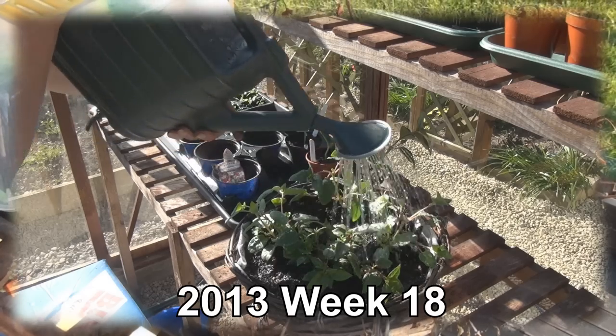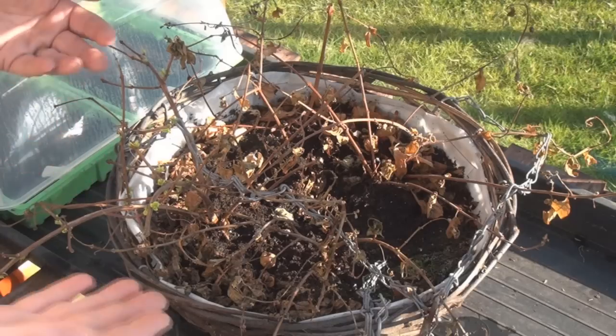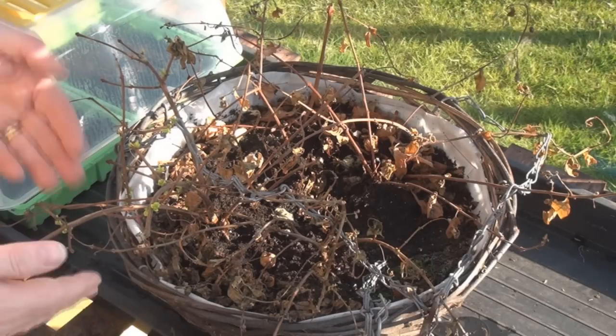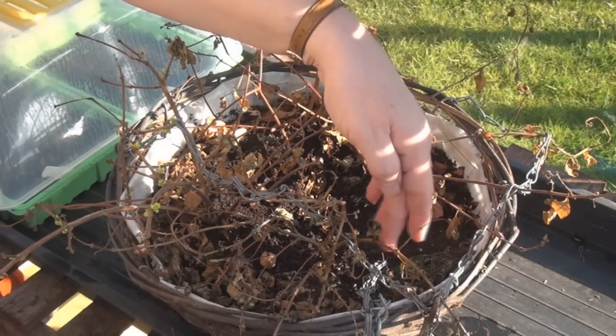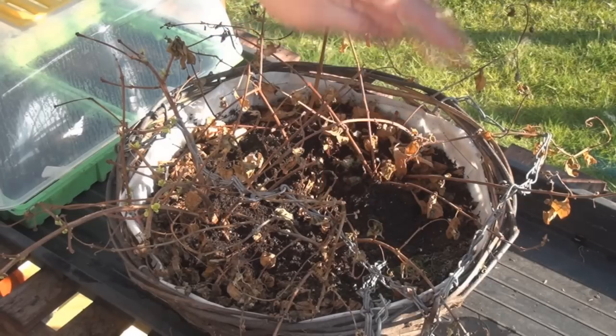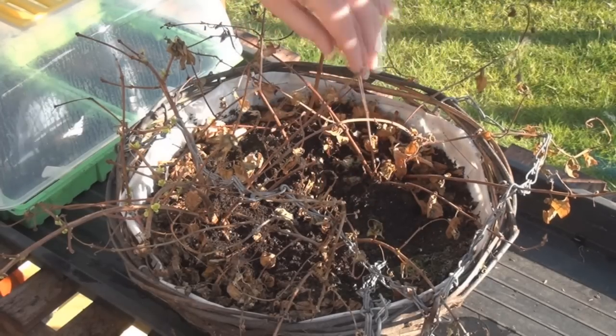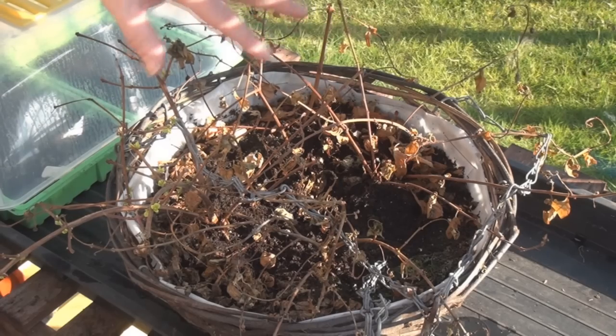Now let's have a look at a hanging basket. You might remember that last year I planted a hanging basket, and this is how they look at the moment. There are lots of little green shoots on this one, and there are some hints of green shoots on this one as well. I'm going to take these two out and repot them. The two at the back look pretty lifeless actually, so I'm going to take those out and refresh this hanging basket.